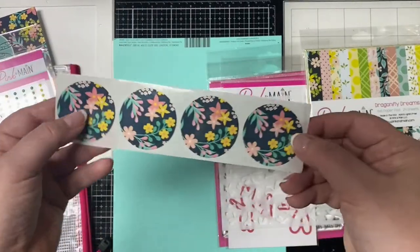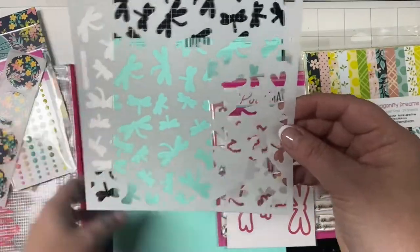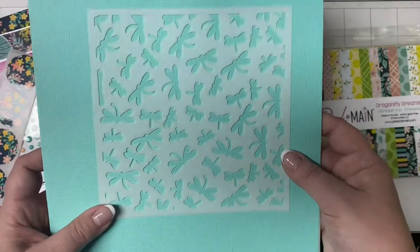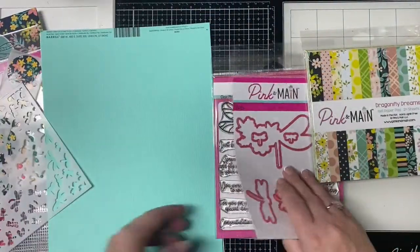The kit also includes enamel dots and four stickers that you can use as envelope seals. There's also a stencil with dragonflies in different sizes, which would make some beautiful backgrounds for ink blending.